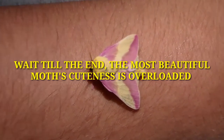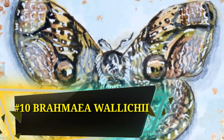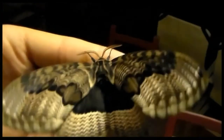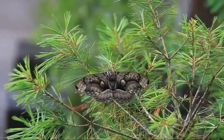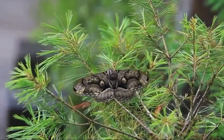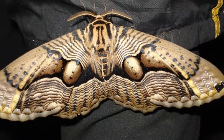Number 10: Brahemia wallichii, also called the Owl Moth. It is one of the largest species of moth. It is found in China, Myanmar, Bhutan, northern India, Japan, and Taiwan. It is a nocturnal moth with a wingspan that can reach six and a quarter inches. It has fully developed eye spots on its front wings and black and brown stripes.